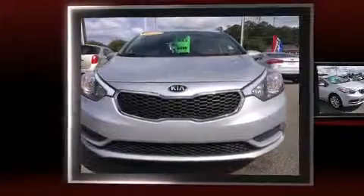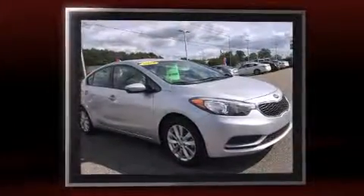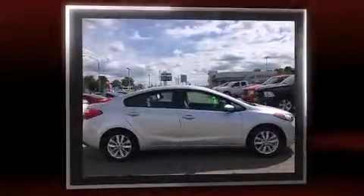The 2014 Kia Forte, with just over 40,000 miles on the odometer, is a four-door sedan that prioritizes comfort, safety, and convenience. It features a front-wheel drive platform, an automatic transmission, and a 1.8-liter four-cylinder engine.